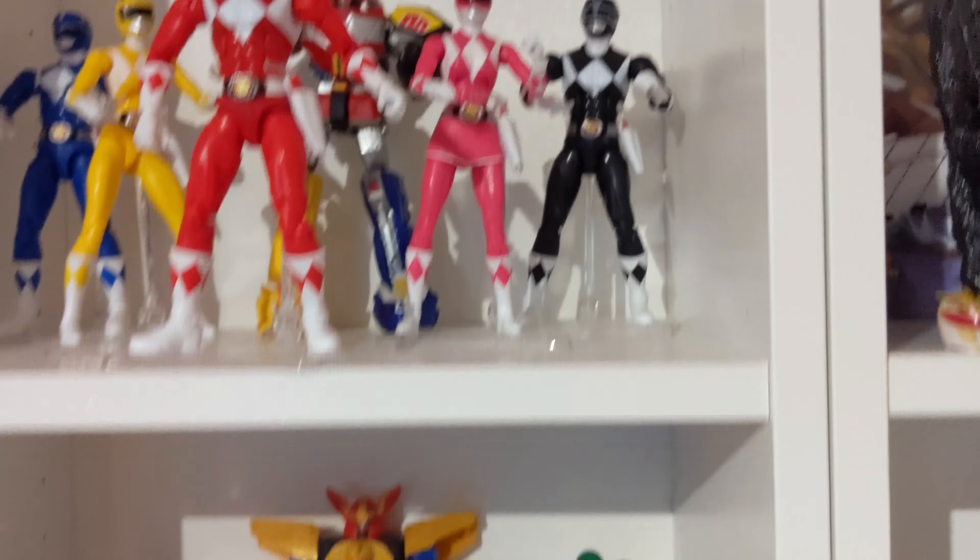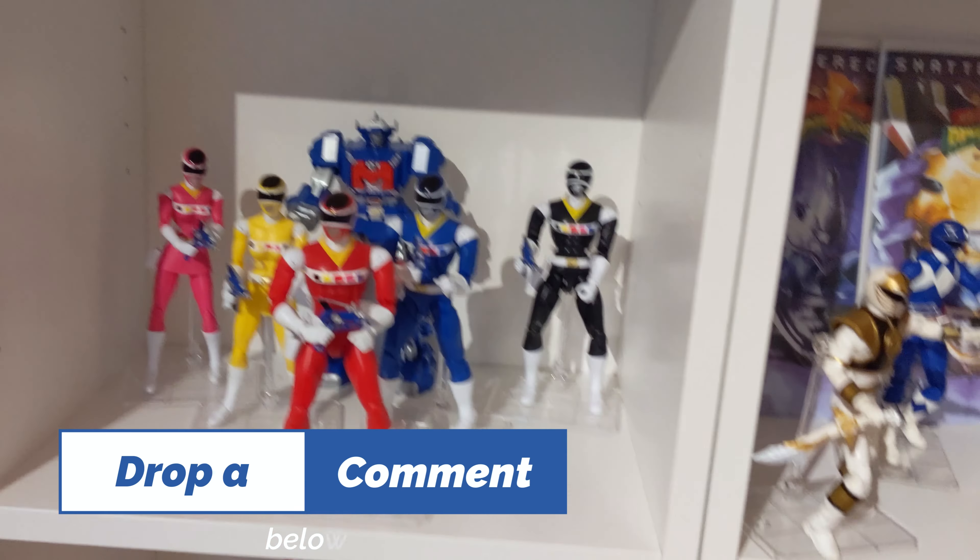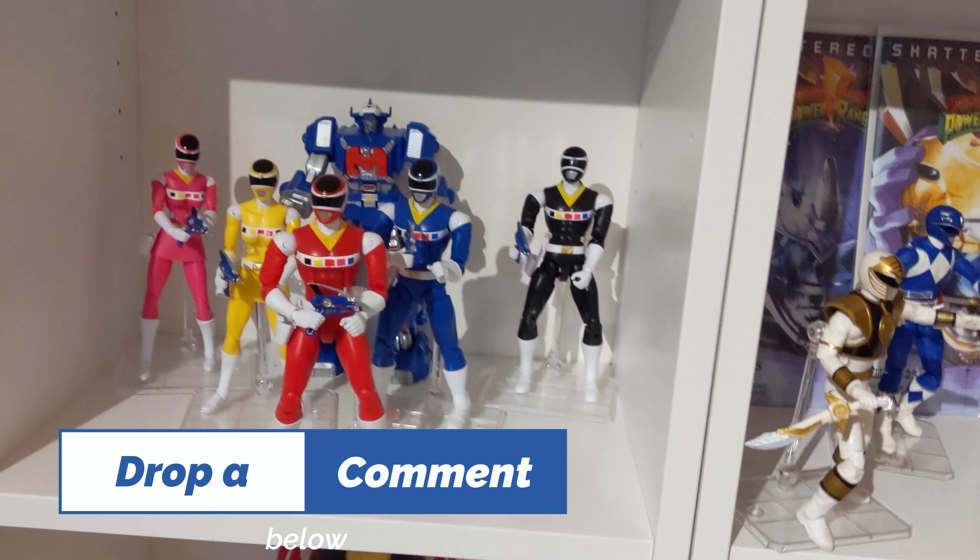Moving into the little skinny billy shelf, another look at those shoes. Here we got the Legacy MMPR figures, Legacy Zeo figures, Legacy In Space. Drop a comment — what is your favorite Legacy figure that was released?